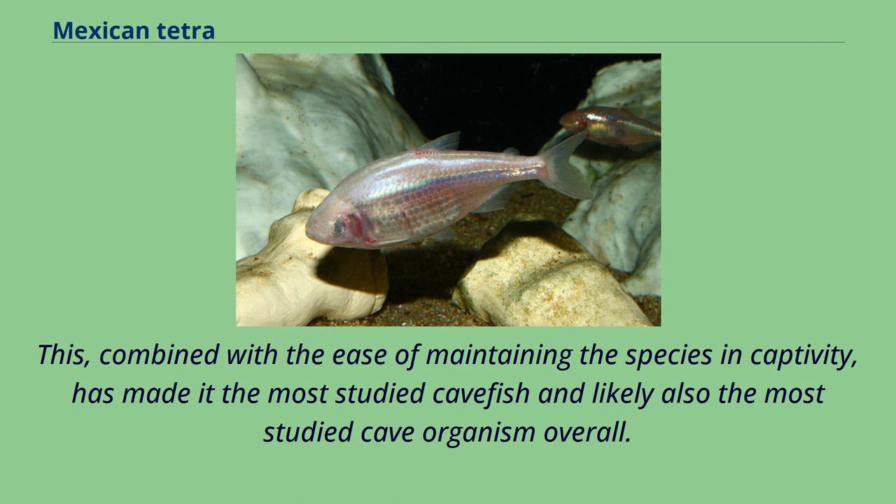This, combined with the ease of maintaining the species in captivity, has made it the most studied cave fish and likely also the most studied cave organism overall.